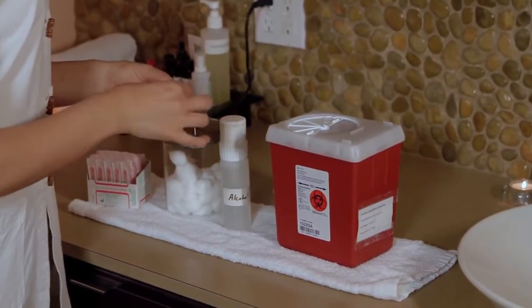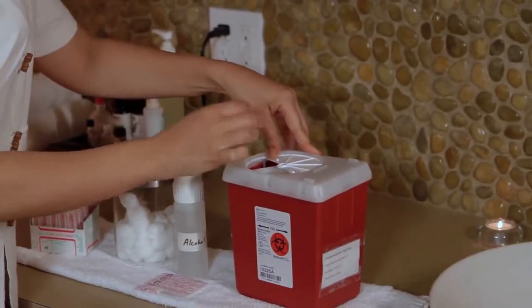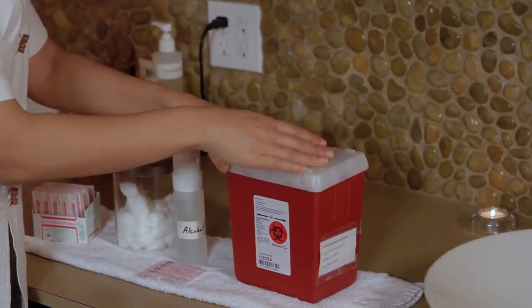Needles are packaged in sterile wrappers and are only used once. After the treatment, they are disposed of in a sharps container just like hypodermic needles.